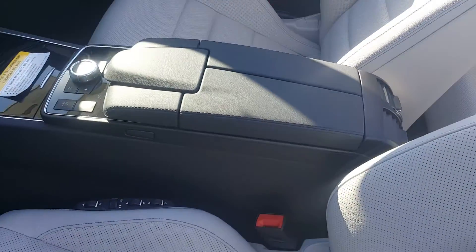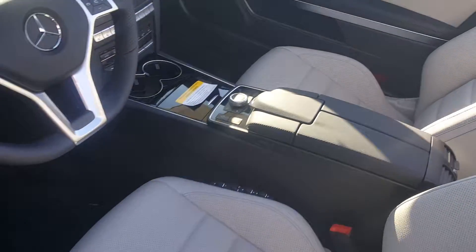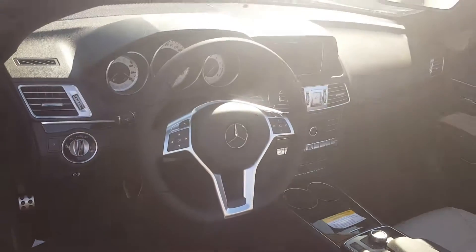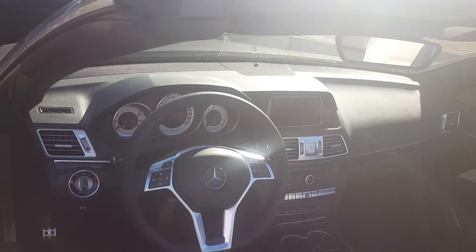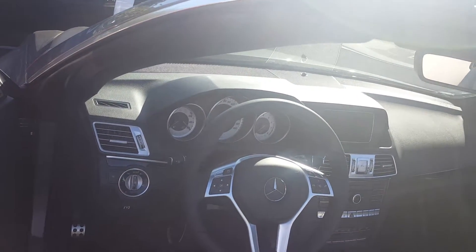Your seat controls are on the seat itself — massaging seats. Different drive modes, much like the other vehicle that you test drove.